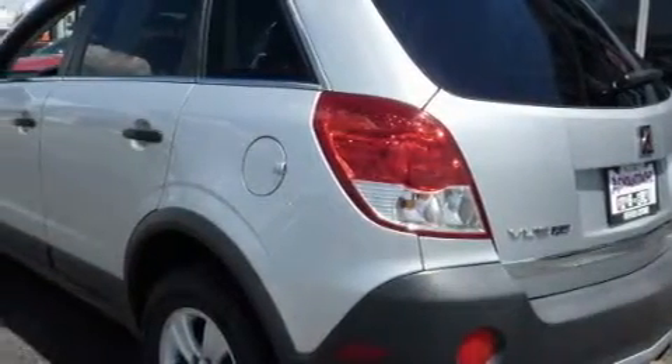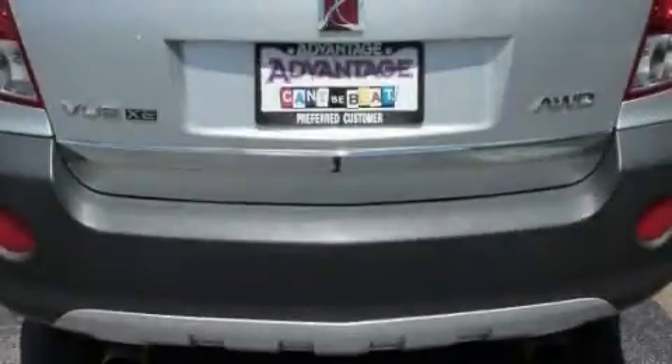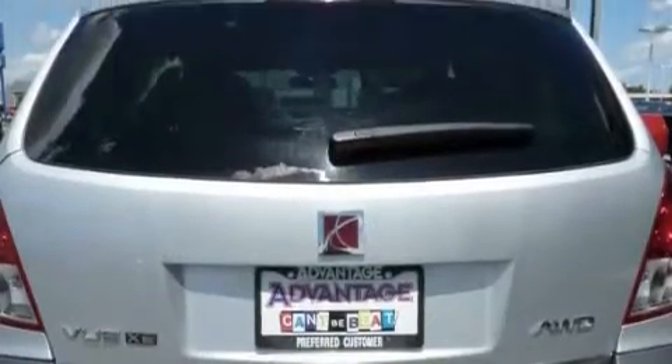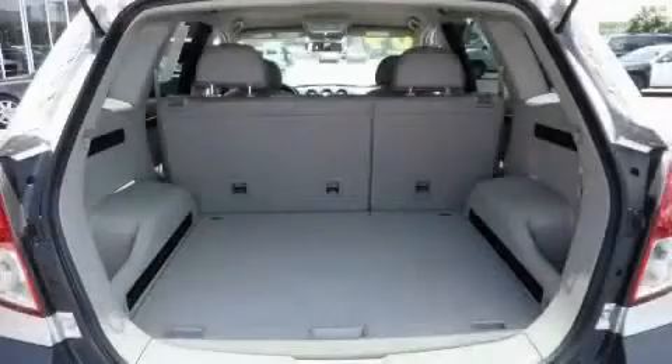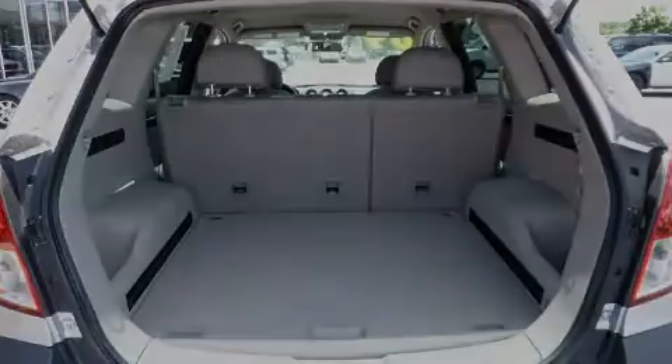Its top features include air conditioning with automatic climate control, cruise control, and steering wheel mounted controls, satellite radio, a low tire pressure indicator, traction control and stability control systems. And this vehicle has fewer than 42,000 miles on the odometer.